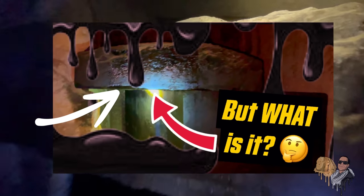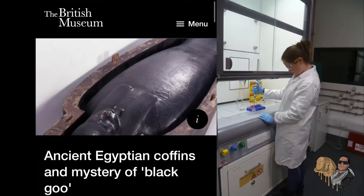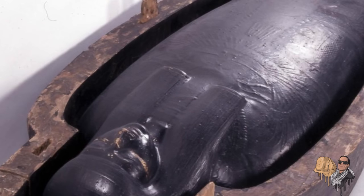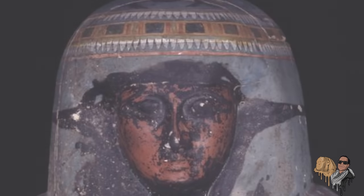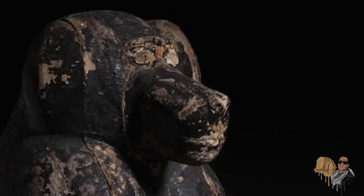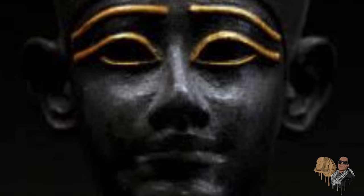In my last video, we explored the mysterious black goo inside the Osiris shaft. We delved into how scientists at the British Museum were able to analyze samples of Egyptian black goo from New Kingdom coffins and beyond to determine composition, unlocking a variety of fascinating information, both symbolic and practical. We also had an in-depth look at the mysterious sticky substance's spiritual significance throughout history, symbolizing regeneration in Egypt and the god Osiris.